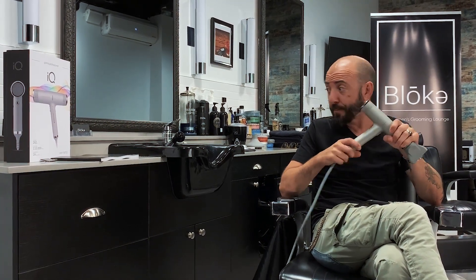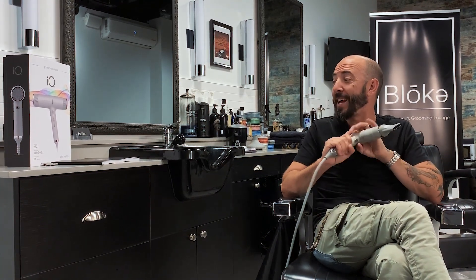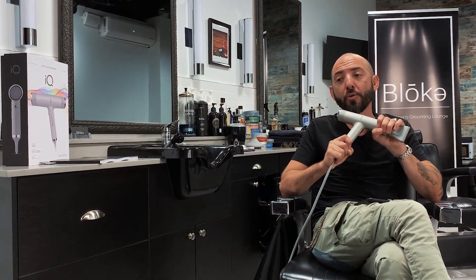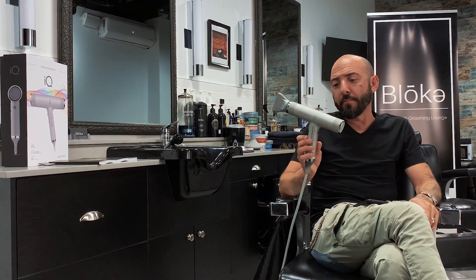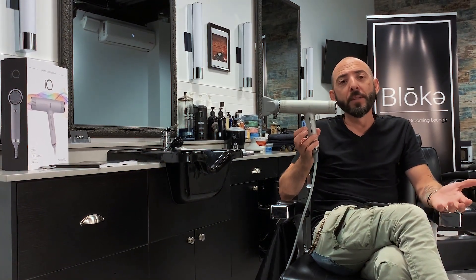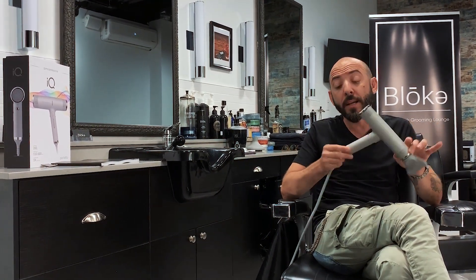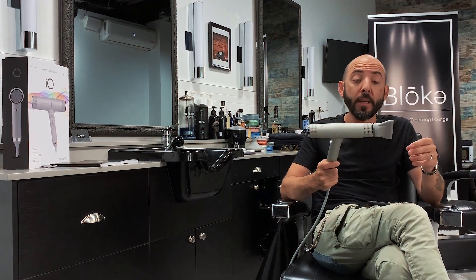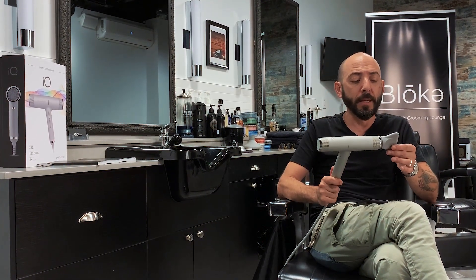A friend of mine, Jonathan, came by with this — the Gamma IQ Perfecto blow dryer. First of all, look at it. The look itself, it's Italian. It's not just Italian design — it's actually made in Italy. A lot of things claim to be made in Italy, actually just designed in Italy. This is fully made 100% in Italy.